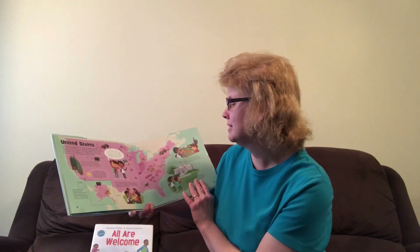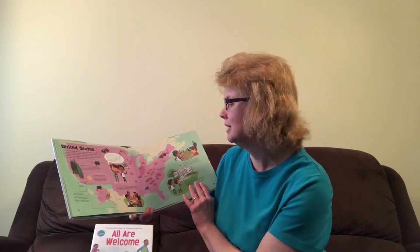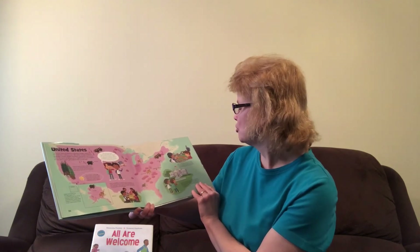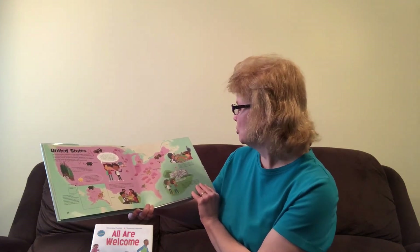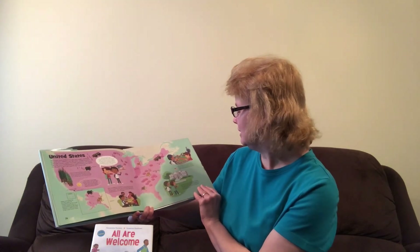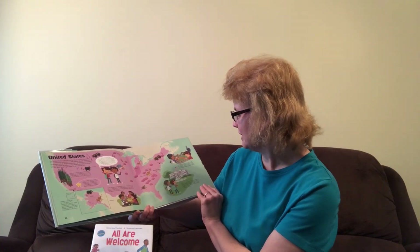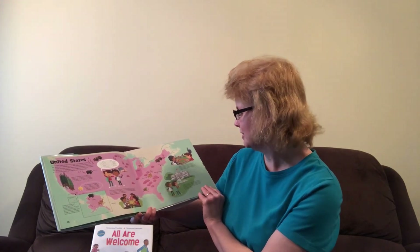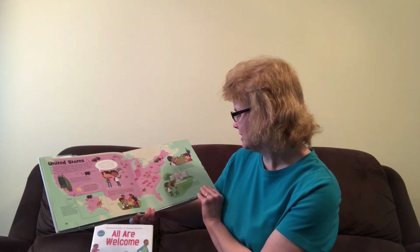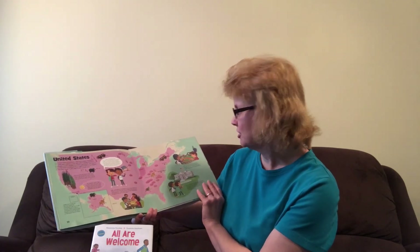Eddie's grandparents immigrated to the United States from Mexico, so his family eats many traditional Mexican foods. Eddie's family took me on a road trip all the way to New York City. We toured the American Museum of Natural History and caught a baseball game at Yankee Stadium. On the way back from New York, we visited the White House in the capital city, Washington, D.C. — the place where the president of the United States lives and works. The president's family lives here too.